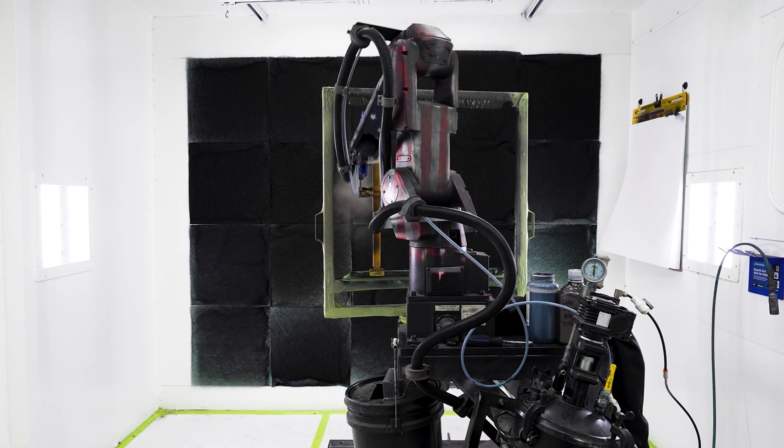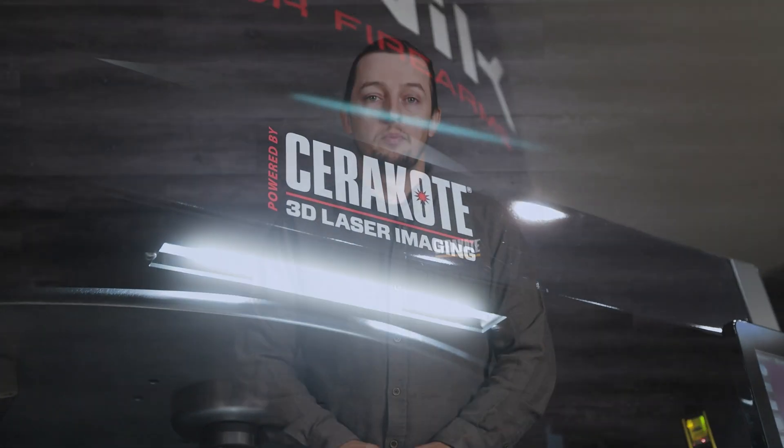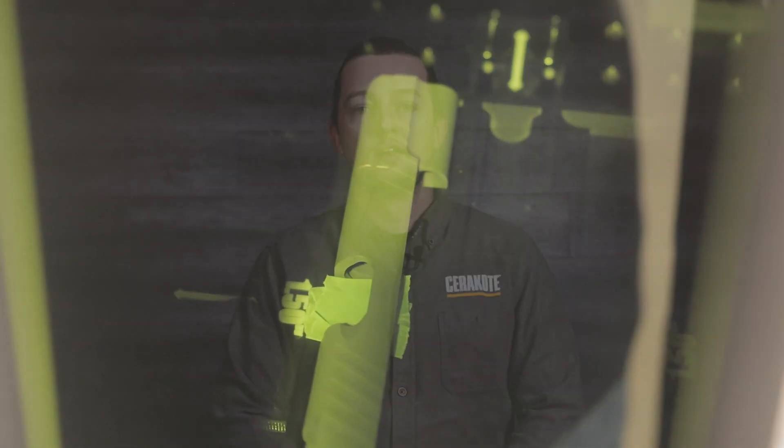Today I want to tell you a little bit about how our 3D laser imaging process started. We had a customer bring us a slide that they applied three layers of different colors of Cerakote. At this point they were trying to use a laser to burn through to the different colors to avoid stenciling. This would have been a big improvement in efficiency when doing a camouflage pattern.